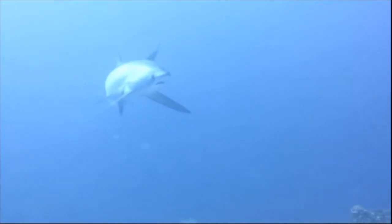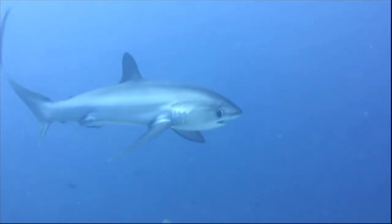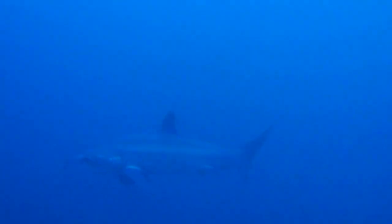Thresher sharks can be easily identified by the long upper lobe of their caudal fin. The lobe is nearly equal to their body length. There are 3 living species of thresher shark.